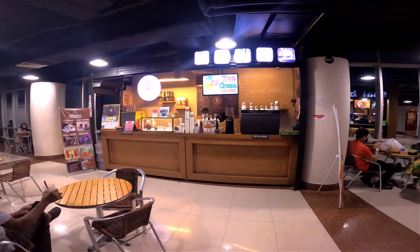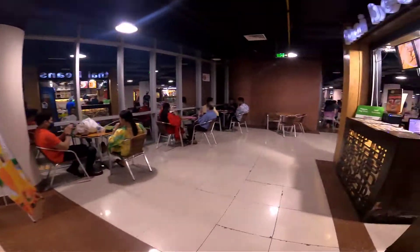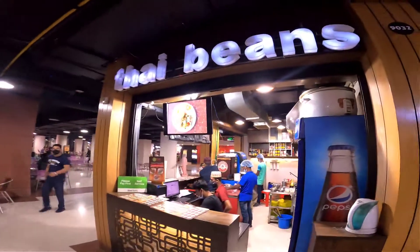We are going to see what is the store here. There are some food, robo stuff and coffee. We are going to see five inns.